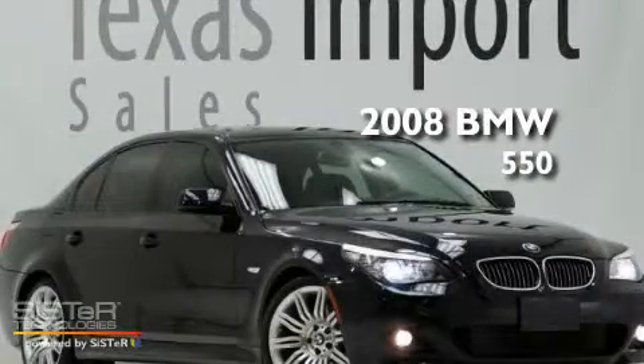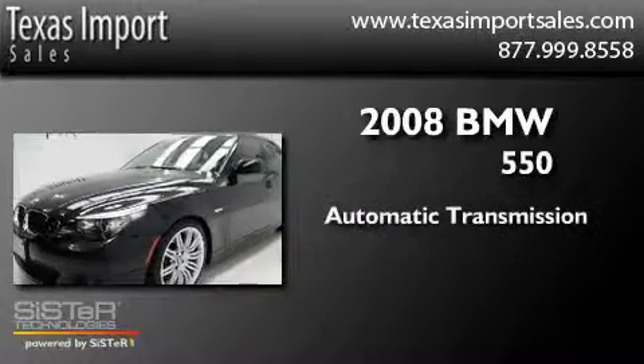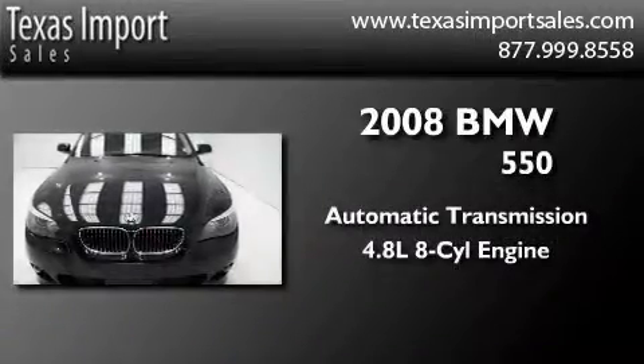This is a 2008 BMW 550. This car has an automatic transmission and a 4.8 liter V8.